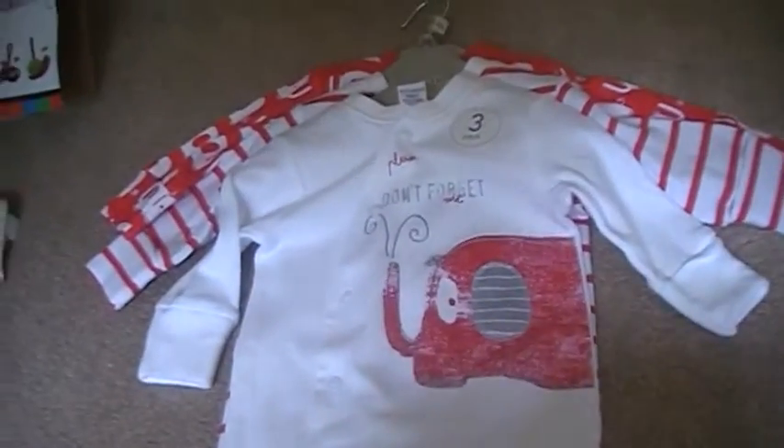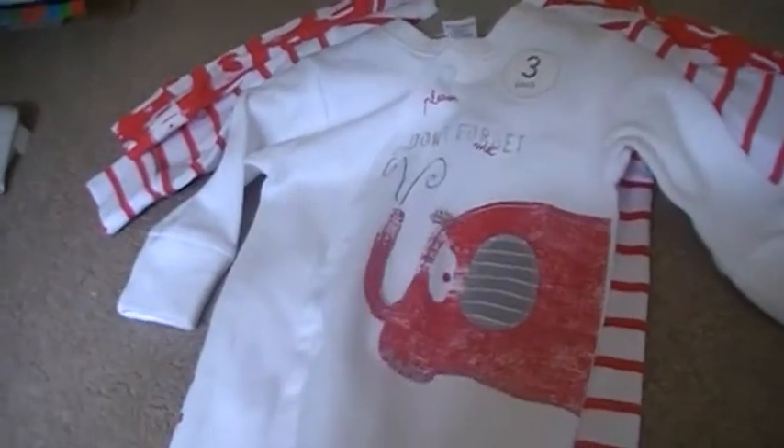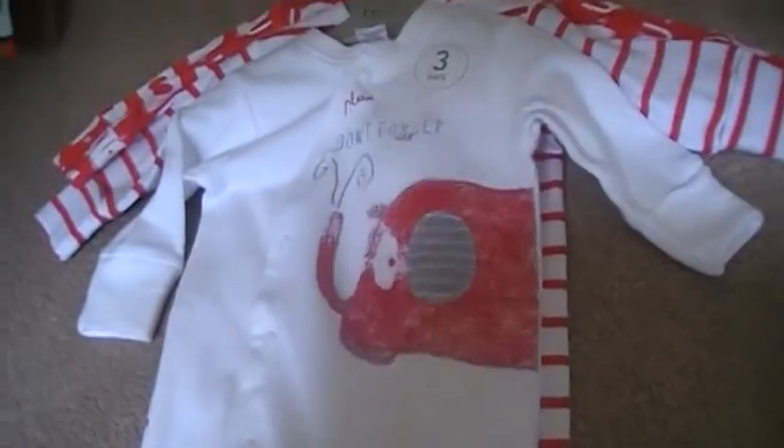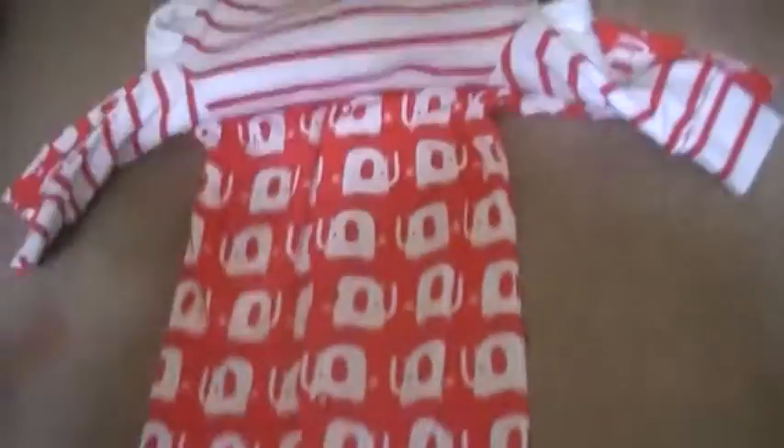And one item for baby — I got these really cute baby grows, a set of three like I always get. They're from the new range at Next at the moment. There's a little elephant one, a stripy one, and another elephant one. Really cute, nice and unisex, not too boring colours, and I got those in up to three months — they were from Next.